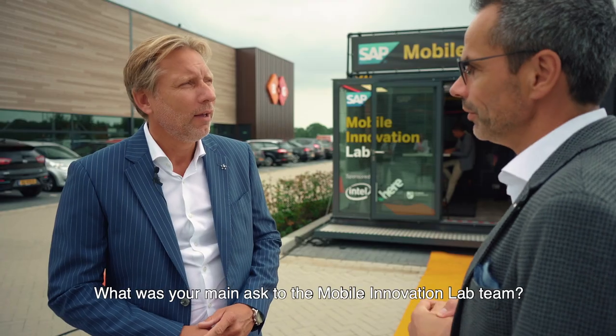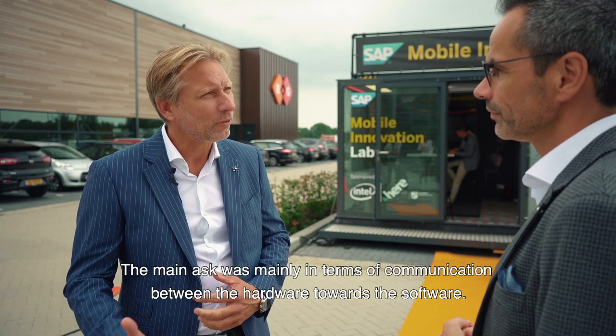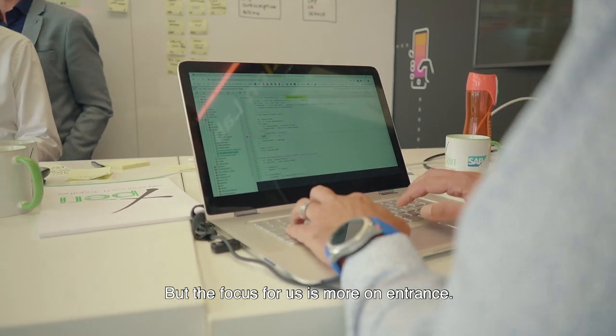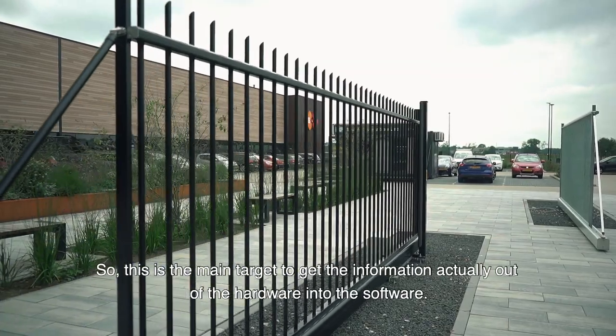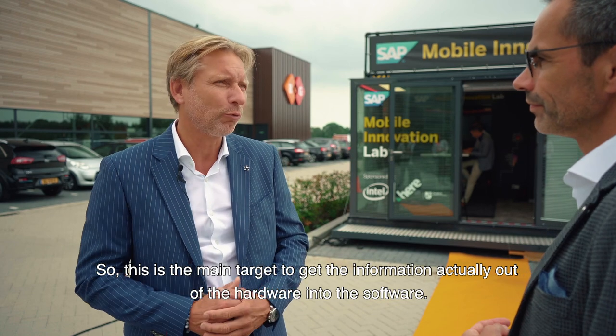What was your main ask to the Mobile Innovation Lab team? The main ask was mainly in terms of communication between the hardware towards the software. But the focus for us is more on entrance — creating an entrance where we need information from the steering into our ERP system. So the main target is to get the information out of the hardware into the software.